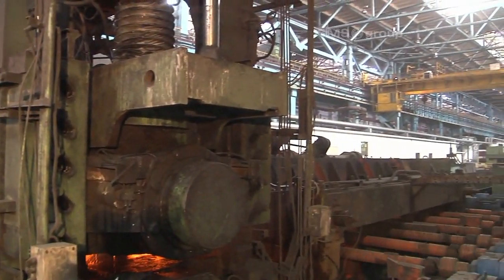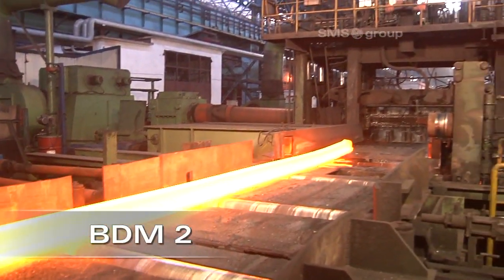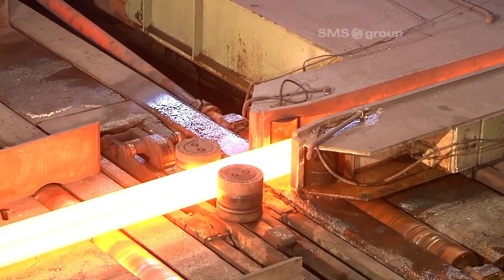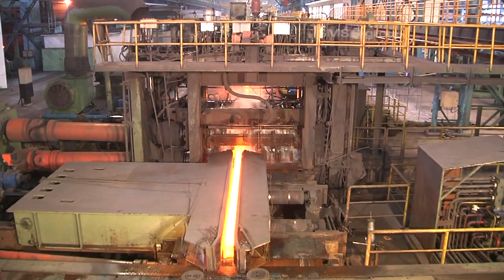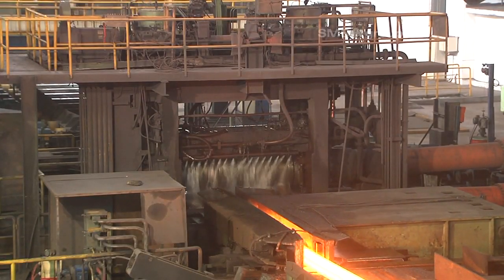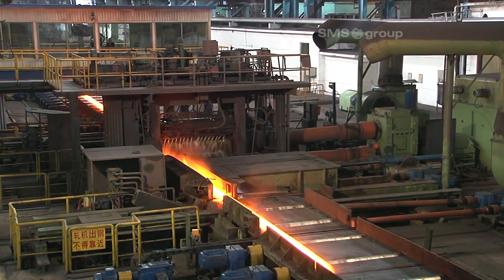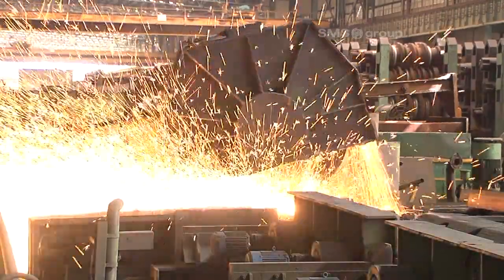The next reduction stage takes place in BDM 2. This 2-high reversing stand with a rigid closed top housing design allows operators to roll to close tolerance requirements. The rolled stock, which is now significantly longer, is gently turned over by grip-type tilters. The leading pass for the finishing train is rolled here in 3 to 9 passes. The crop saw also plays a role here, cropping the rolled stock for precise threading into the roll pass if required.